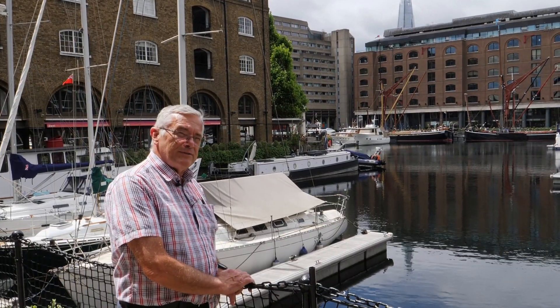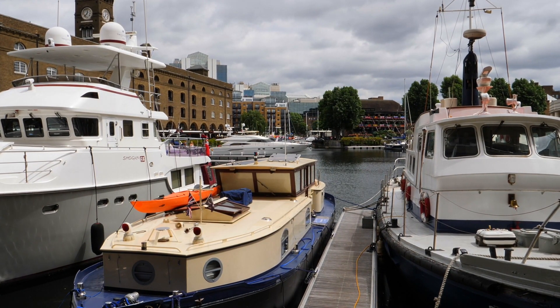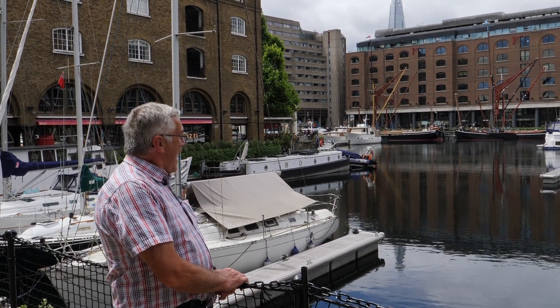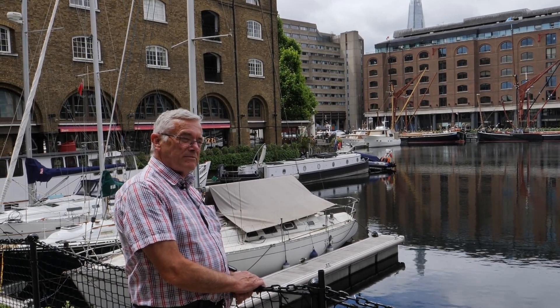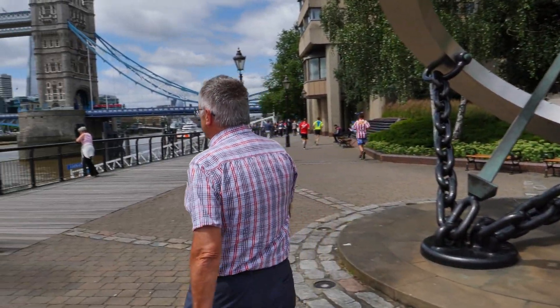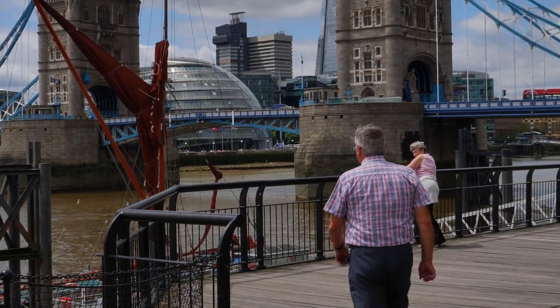Another view of St Catherine's Dock. It was opened in 1828, and they imported marble, wool, ivory, and all sorts of things. We've just walked through St Catherine's Dock and come across this lovely view of Tower Bridge.